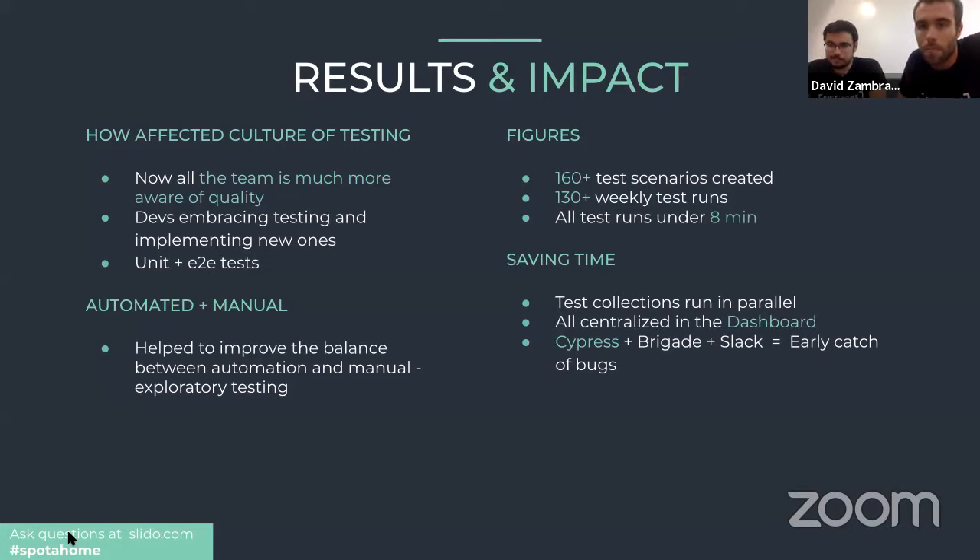Running tests in parallel keeps reaction time very low. Having everything centralized in the Cypress Dashboard also helps a lot — with around 20 BFFs each triggering one to four test collections, we can follow all test runs in our CI tool and in our Slack channels, where we've integrated Cypress. Having everything in one place means we only need to check one place to see the state of our application and discover any issues quickly.